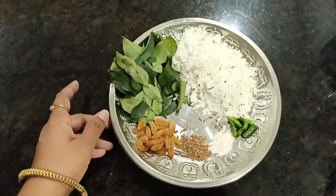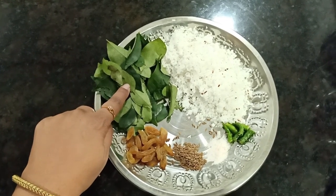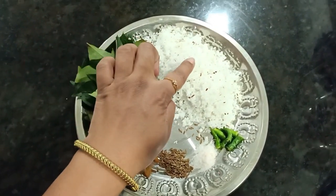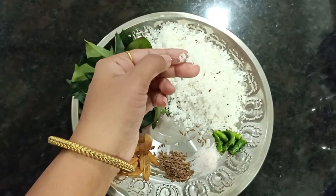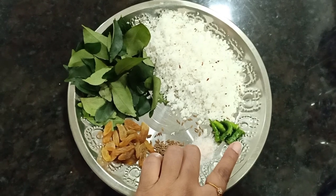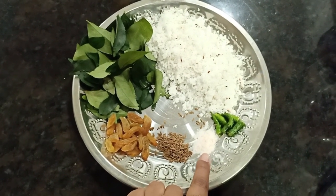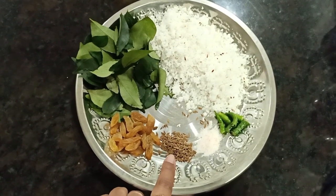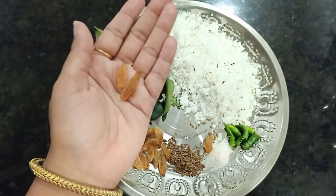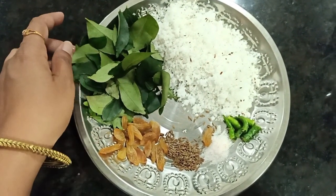Let me tell you quickly a curry leaves recipe. Here I have a lot of curry leaves, grated coconut — almost half a coconut — chili and salt to taste. Cumin is added for flavor. My secret ingredient is raisins, which add a little sweetness and flavor to the chutney.